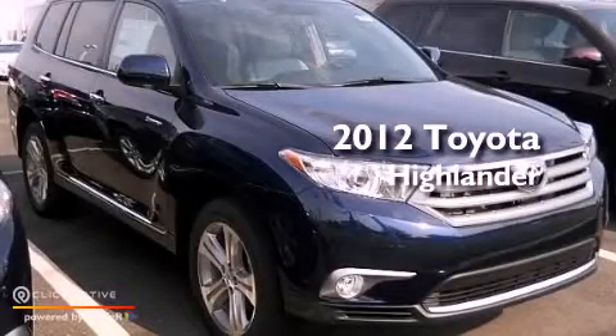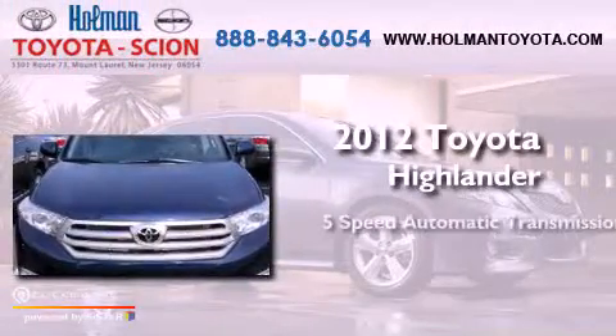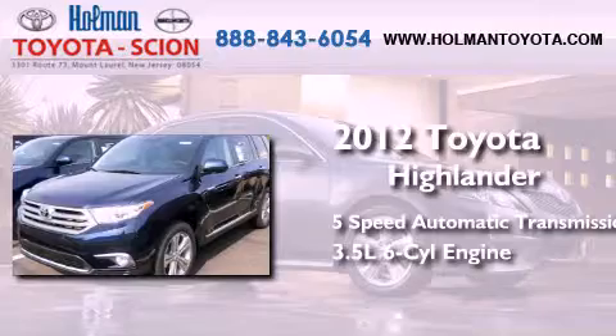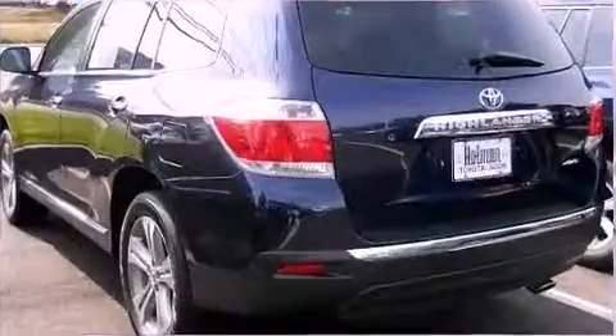This is a brand new 2012 Toyota Highlander. This crossover has a 5-speed automatic transmission, a 3.5-liter V6, and the added capability of 4-wheel drive.